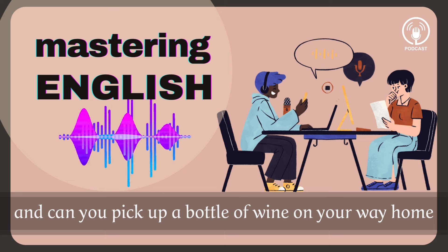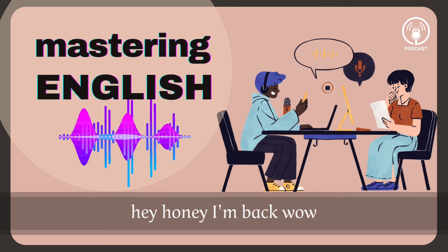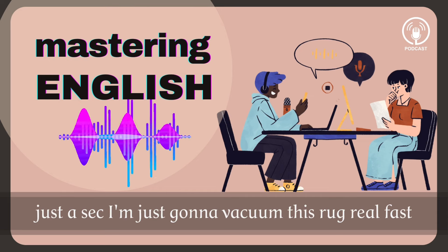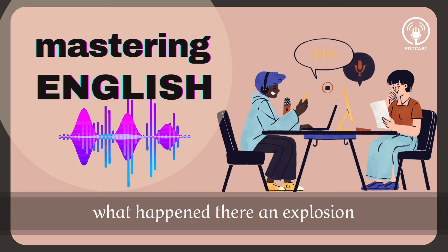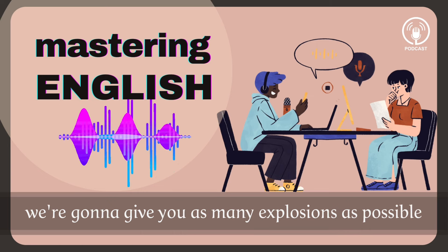Don't forget anything. And can you pick up a bottle of wine on your way home? Hey honey, I'm back. Wow, the house looks really good. Great. Can you set the table? Just a sec. I'm just going to vacuum this rug real fast. Wait. Don't turn it on. [explosion sound] Oh my God, Marco! What happened there? An explosion. We love a good explosion here at EnglishPod — we're going to give you as many explosions as possible.